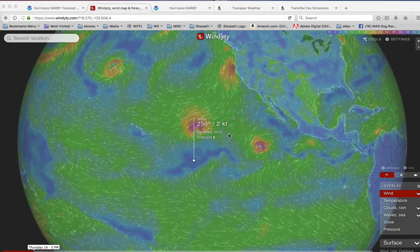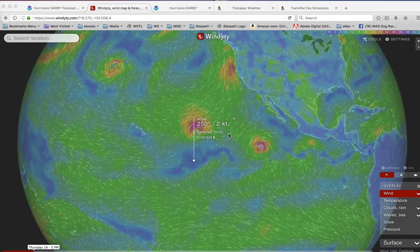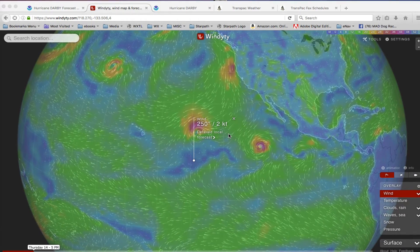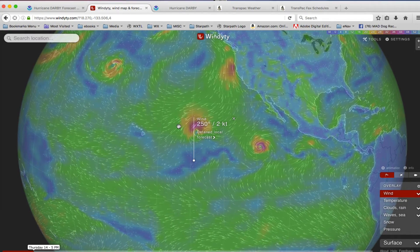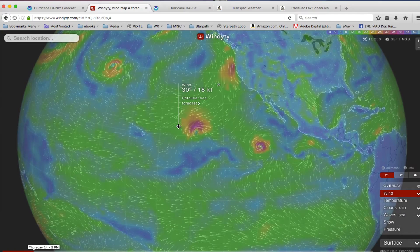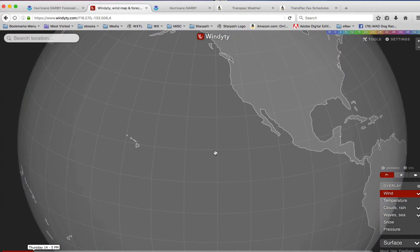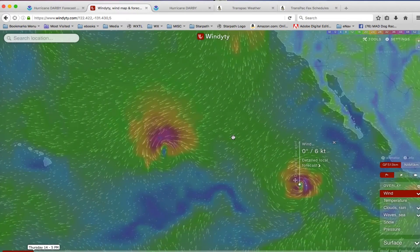Hello, this is David Birch at Star Pass School of Navigation with a quick note about this popular online app, a visualization of the winds called Windyty — WINDTY dot com. It's very nice and it shows you the overview of how the winds are flowing around the ocean.